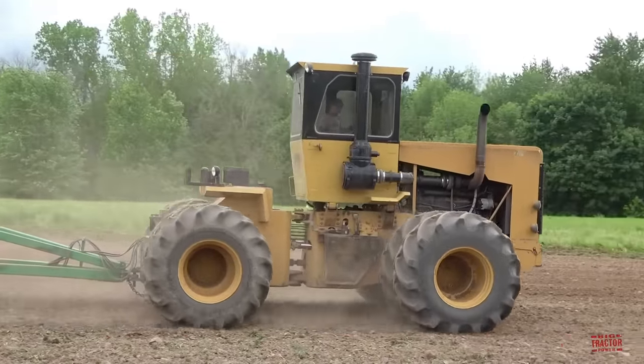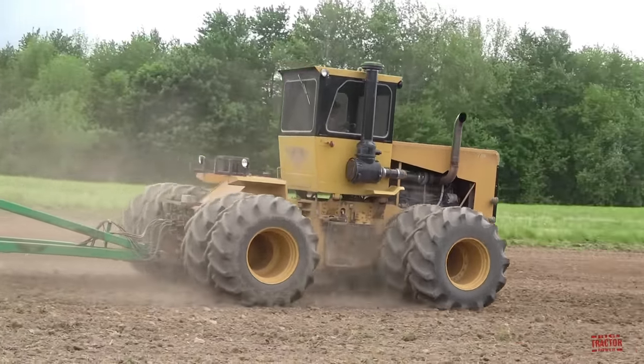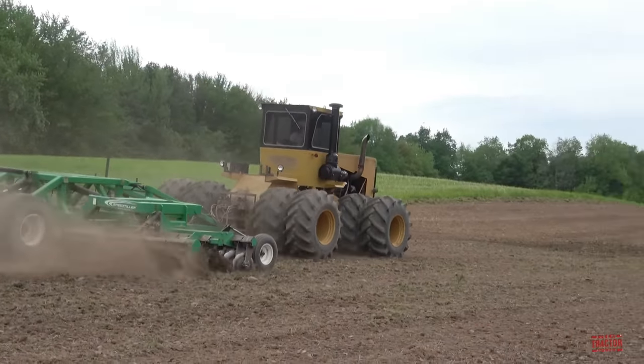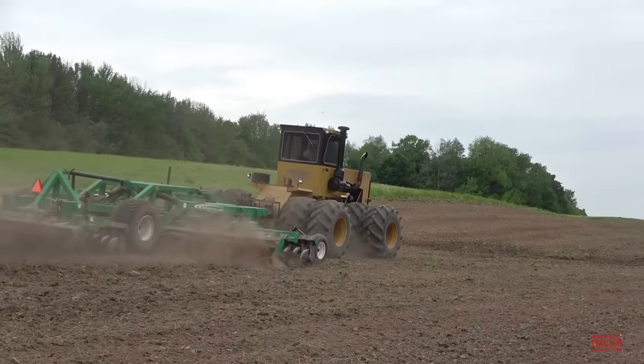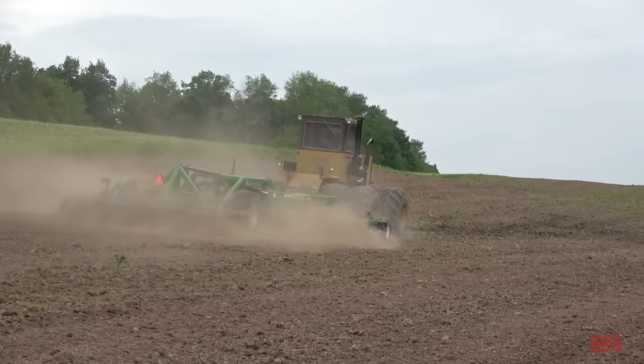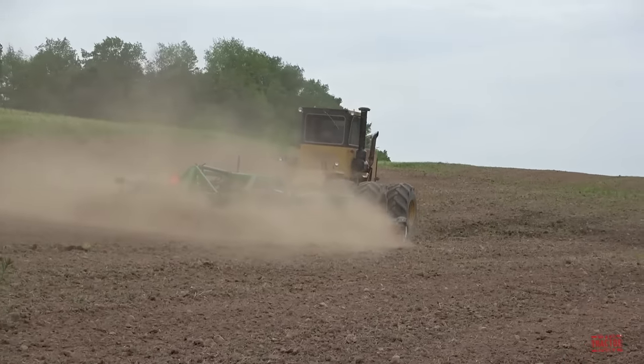The Rome 475C came with a price tag of $130,000 when it was new. The Rome tractors were definitely a significant powerhouse during the late 1970s and early 1980s, but very few of these big articulated tractors were produced.